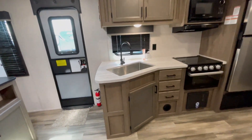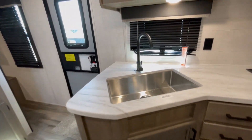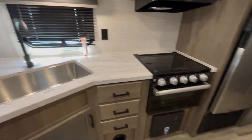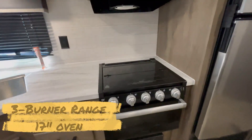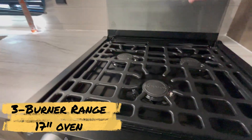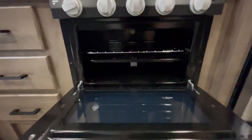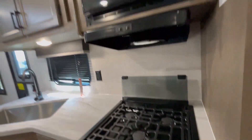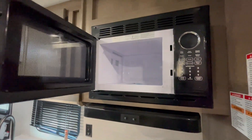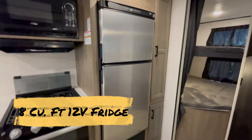Hardwood cabinetry with a pressed membrane kitchen countertop. Residential high-rise faucet and a deep sink. Three burner range with a glass top. 17-inch oven. Microwave up top. Two-door, eight-cubic-foot fridge.